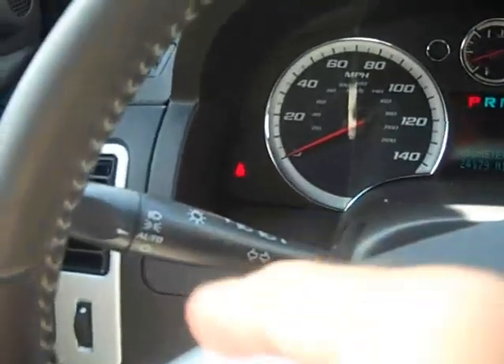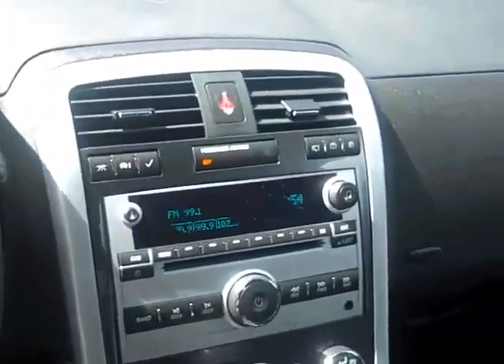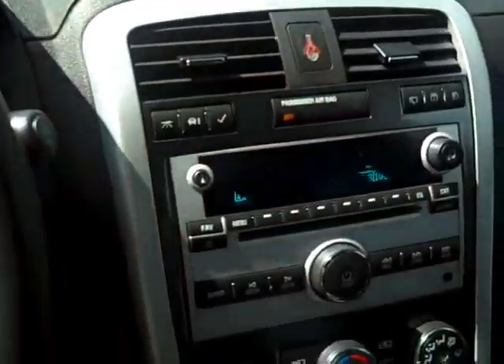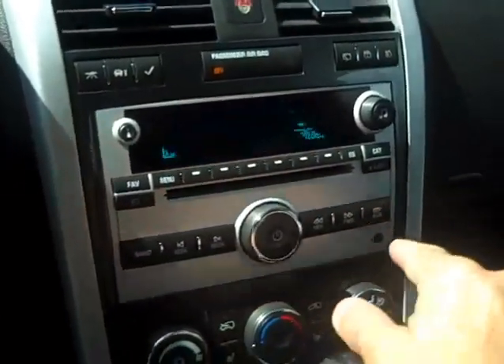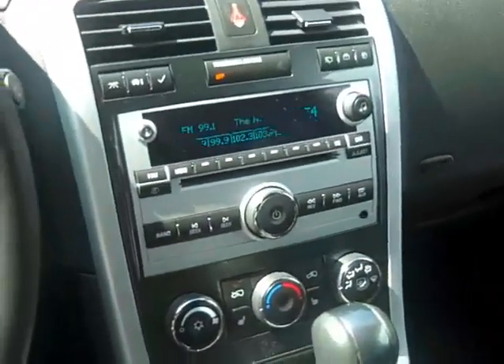Automatic headlights, power mirror controls. You have cruise control in the steering wheel, audio controls in the steering wheel. You have the advanced driver information center — buttons right here, you can get all kinds of neat information, tire pressures, everything else. You've got AM, FM, CD. It has XM satellite radio and an iPod jack, so you can plug an iPod player in there and play that through your sound system.